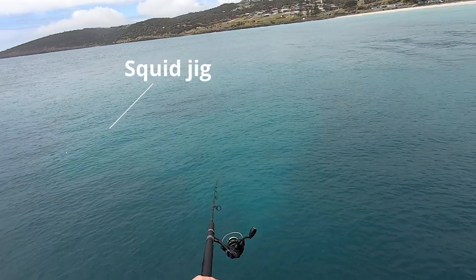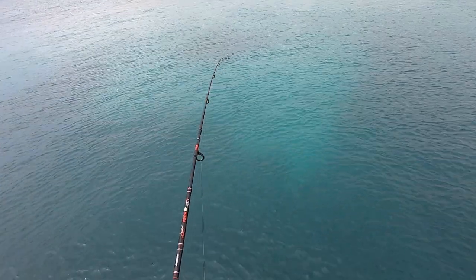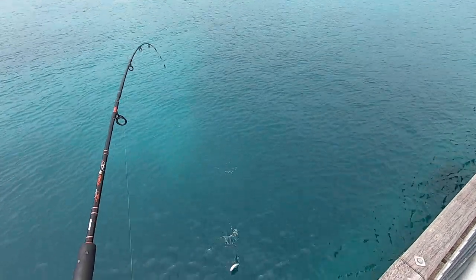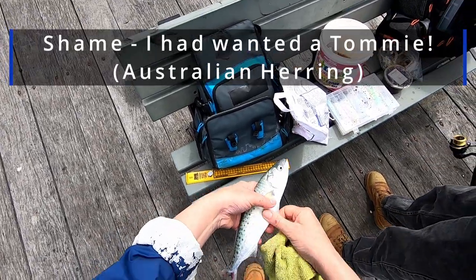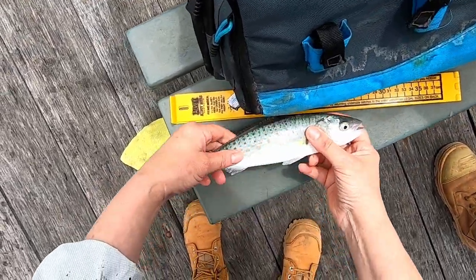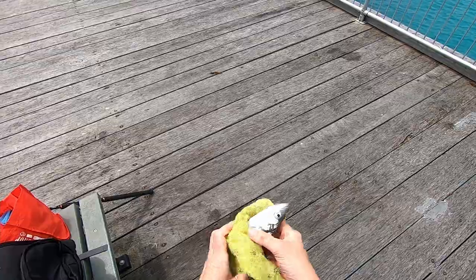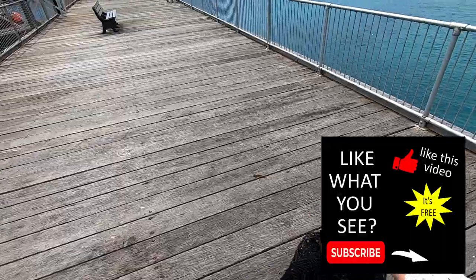We've got the squid jig in. It doesn't feel good enough. Oh my goodness — that is big enough. We've only got half a tail. It's a salmon trout — it's big enough. You're a salmon trout with only a bit of a tail left. Nice one though, 26 centimetres. Well, that's something for dinner.